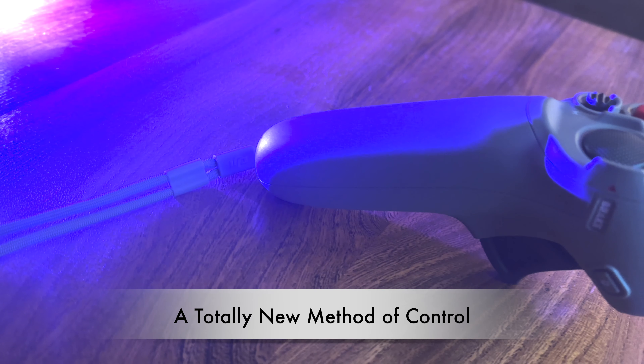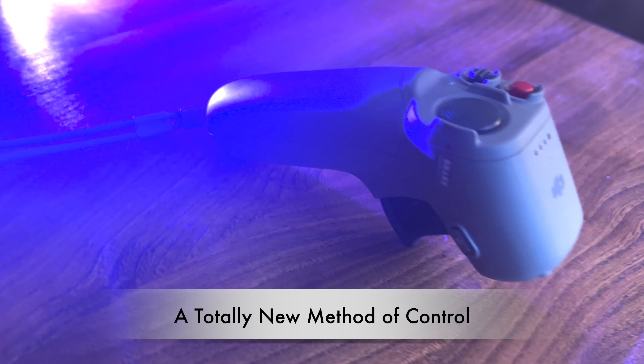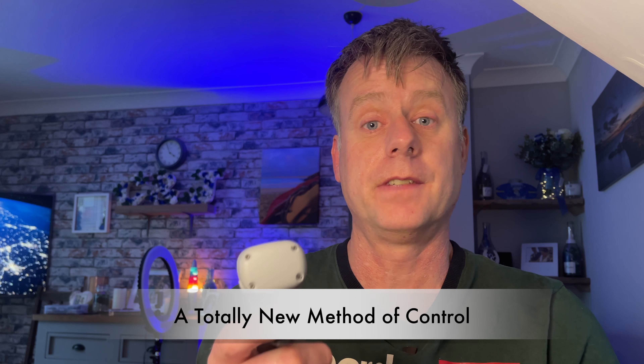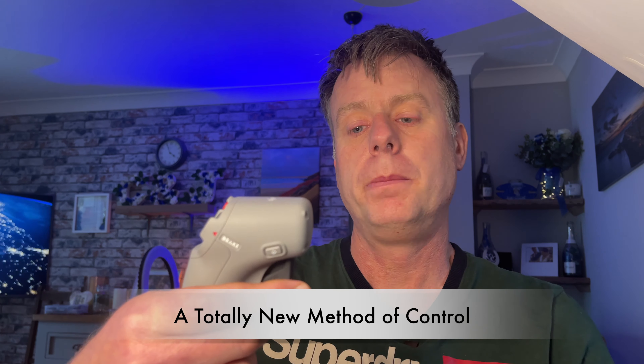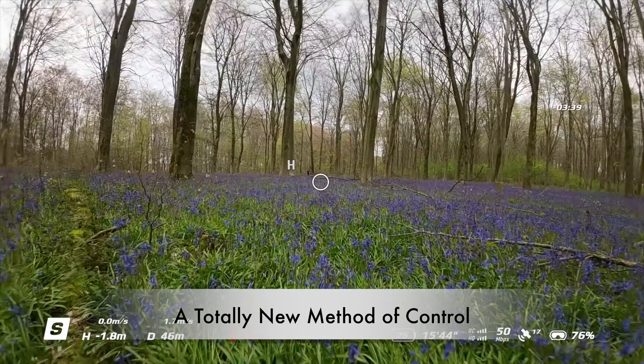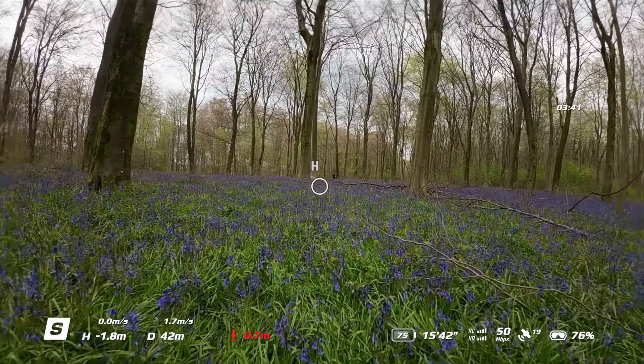Another reason it's easier to get into this is the control. Unlike pretty much any other drone — apart from maybe the DJI FPV drone — you use a controller like this. This is effectively a point and shoot. You press this button and it will go in the direction of the little circle on the screen. You let go, it'll stop. You press this button, it'll brake. It's like flying a Skeletrics. It makes flying the drone really intuitive, and I think just about anybody could fly these drones.